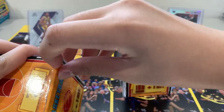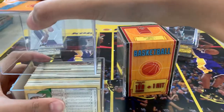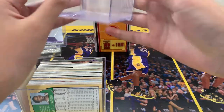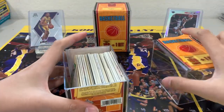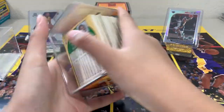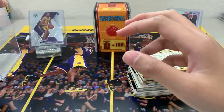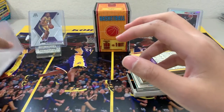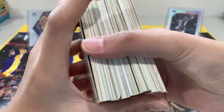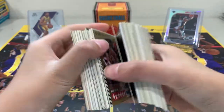Trying to peel that thing off — there you go, it's off. We'll put this up here. This is two parts. I'm thinking this would be maybe mostly 90s cards, and it did say it'll come with one hit. I do see a thick card in the middle so I'll save that for last.